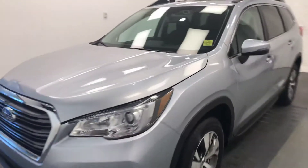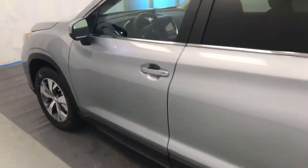Today we're viewing stock number 199105 on a 2019 Subaru Ascent and our exterior color is silver.